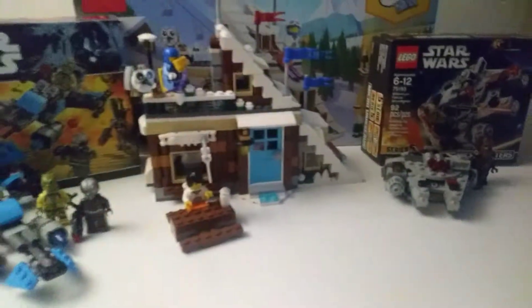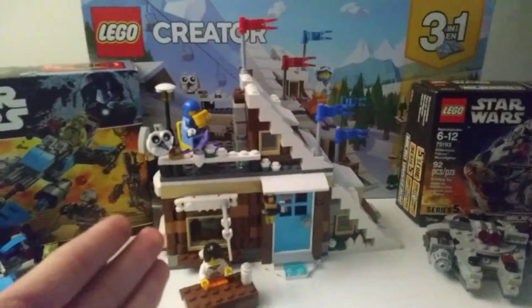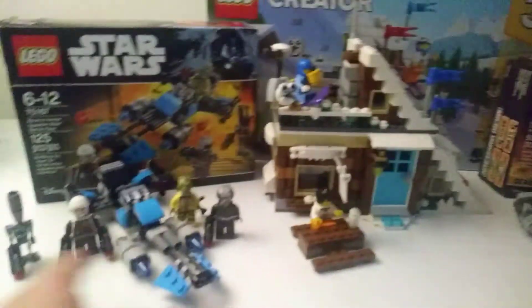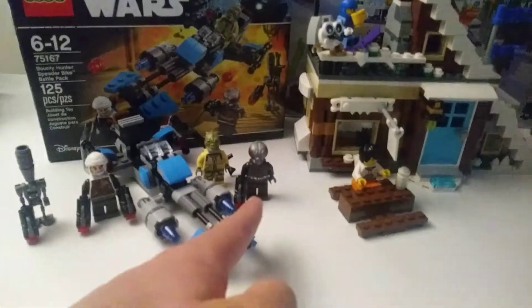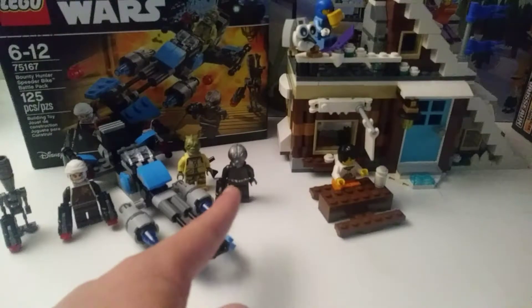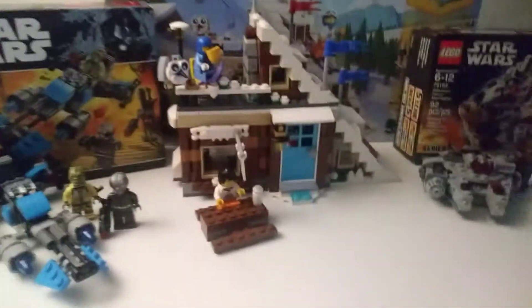I'm really excited for this haul. The reason why is because I can use a ton of stuff for mocks, and I can use the minifigs. Chewbacca and these four guys right here I can use in a mock, possibly — if I can find a mock for this other guy, because I don't know exactly who he is. But this is a great haul.